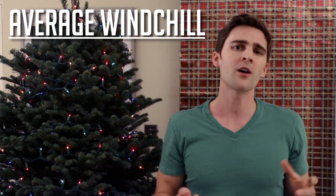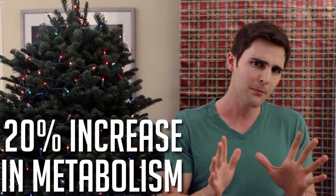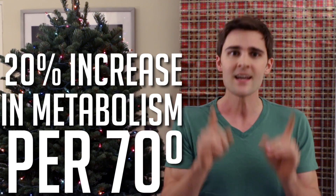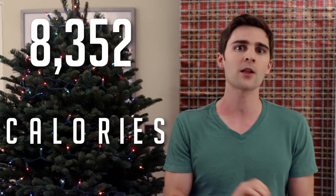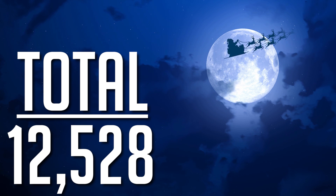Factoring in an average wind chill of negative 688.5 degrees Fahrenheit and a 20% increase in metabolism per 70 degrees, Santa will burn an additional 8,352 calories, resulting in a total of 12,528 calories burned due to just his work environment conditions.